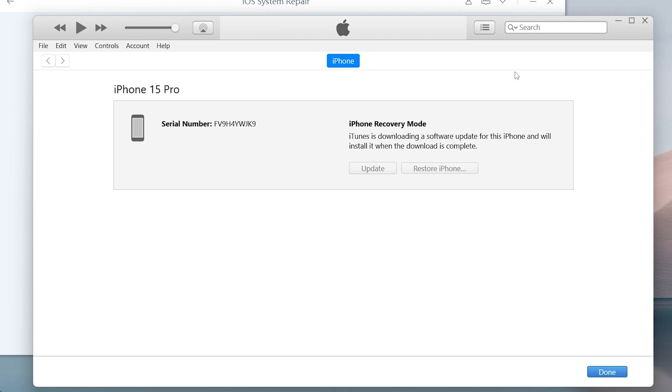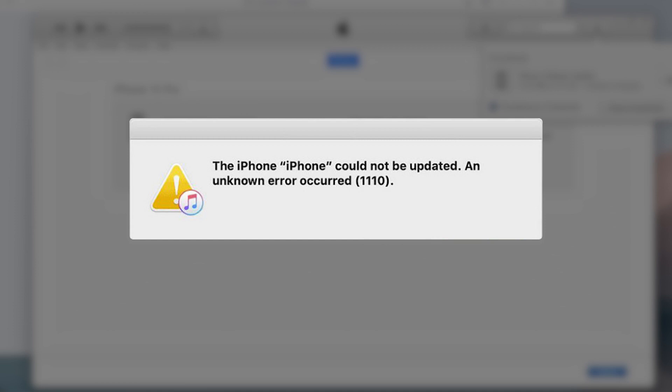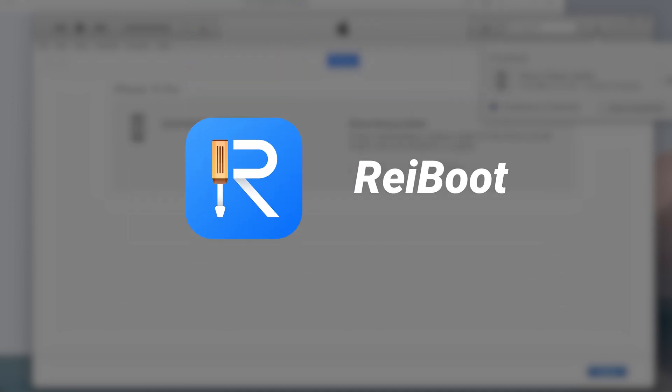You can wait to see what happens. If iTunes prompts you with an error that you can't update your phone, and you don't want to restore your phone with it, you can try using Reiboot to do a system repair to fix this without data loss.